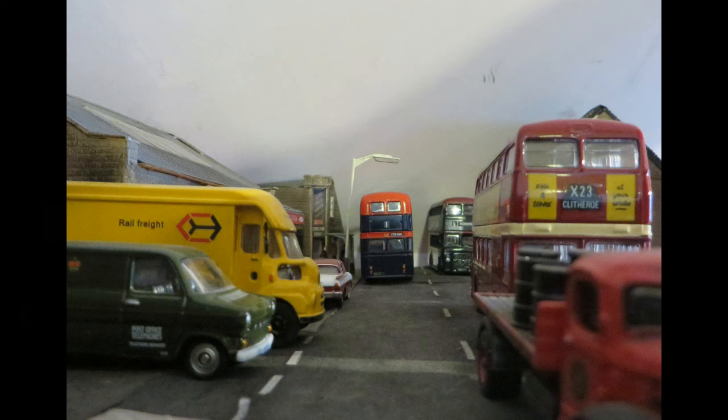In my imagination, Station Street leads to Worley Road, the real main road through Clayton.